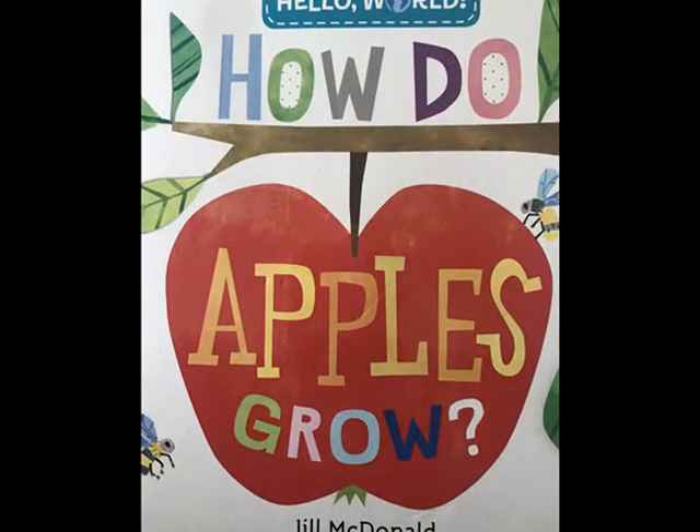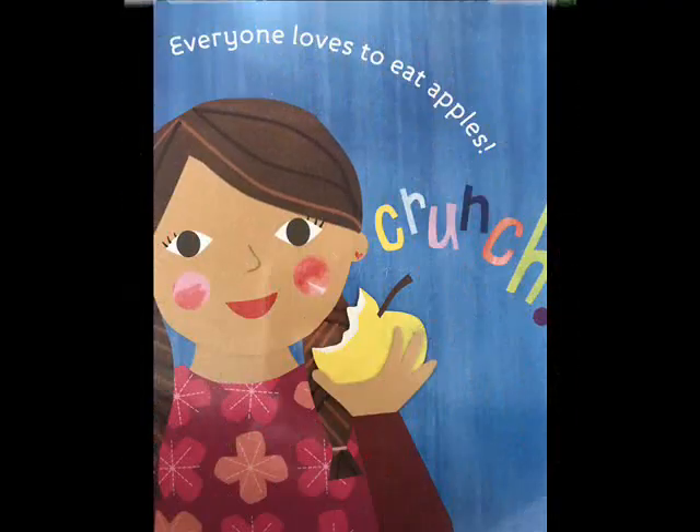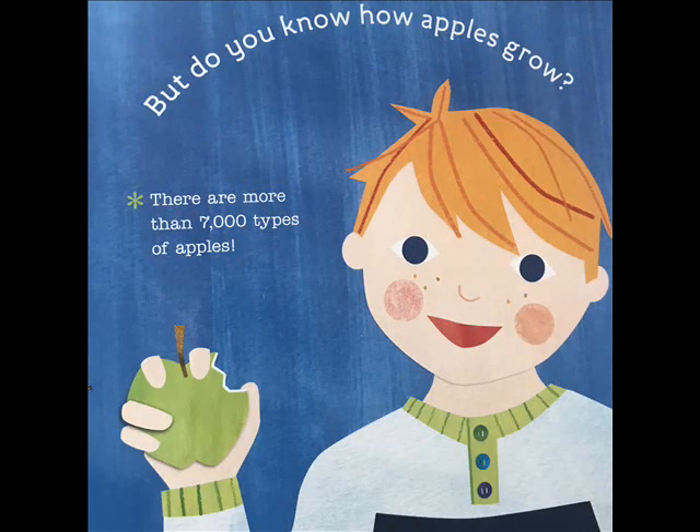How do apples grow? By Jill MacDonald, a Hello World book. Everyone loves to eat apples — crunch! But do you know how apples grow?